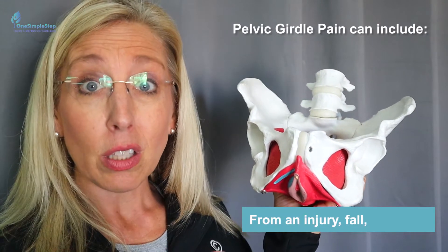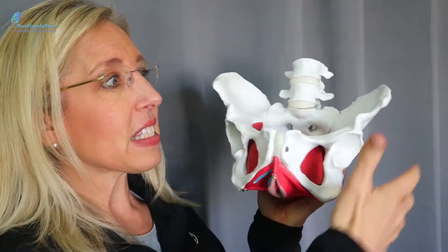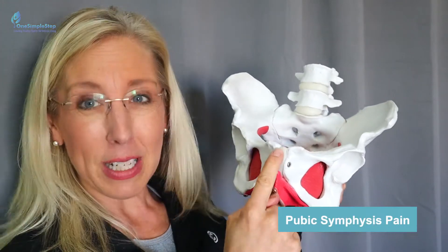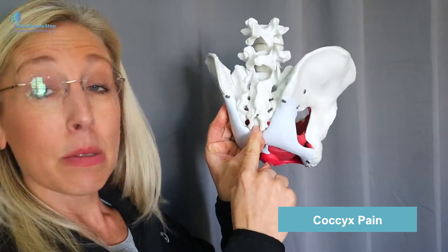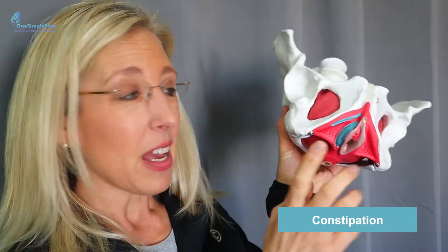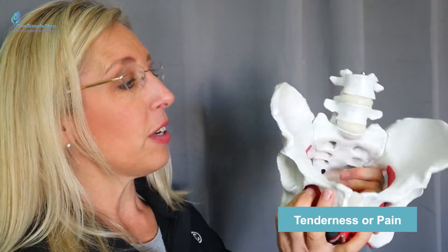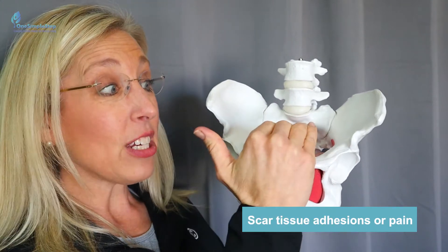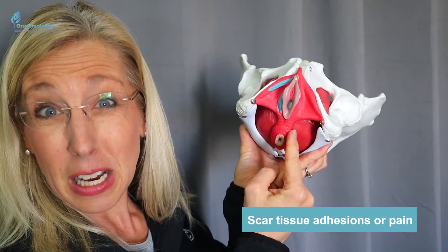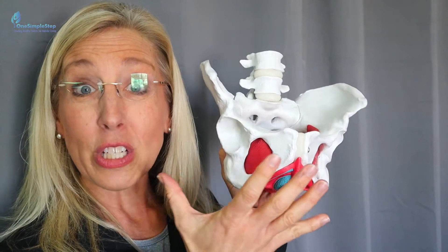Pelvic girdle pain could include pregnancy pain, non-pregnancy pain, pain that's happening from an injury, a fall, from childbirth. Anytime we're having discomfort in this area, you should be talking to your doctor about it and thinking about pelvic floor physical therapy. That could include pubic symphysis pain, SI pain, coccyx or tailbone pain, urinary incontinence or leakage, pain with sex, constipation, tenderness, scar tissue adhesions, decreased mobility and sensitivity from a C-section or vaginal delivery, or from an episiotomy or a tear.